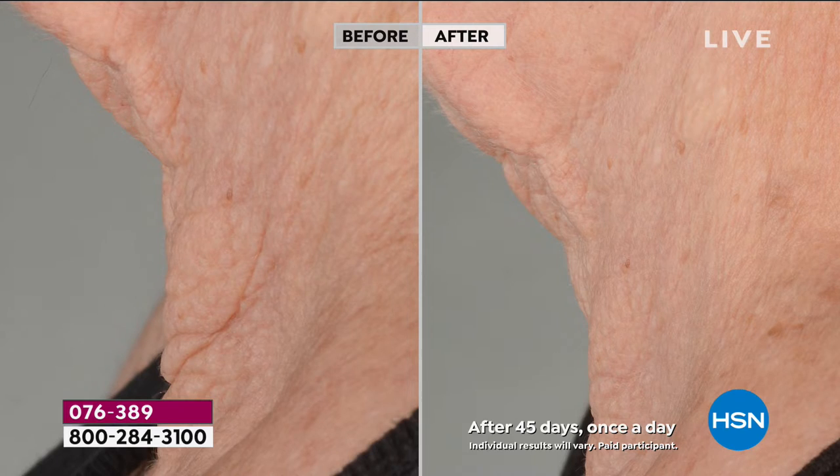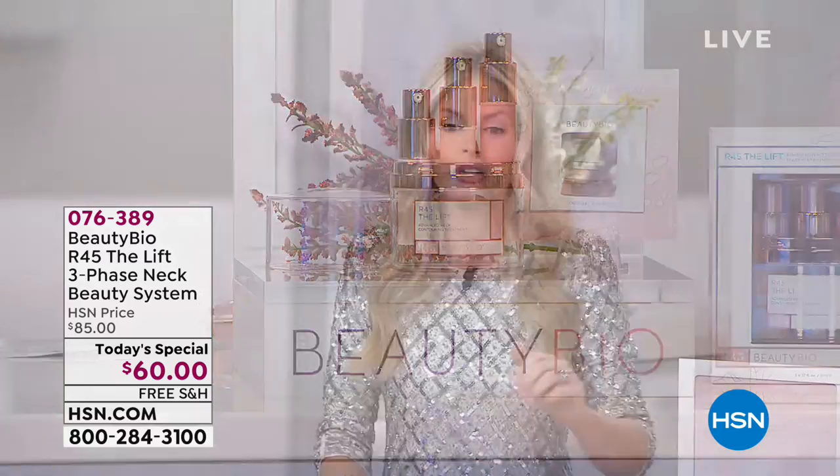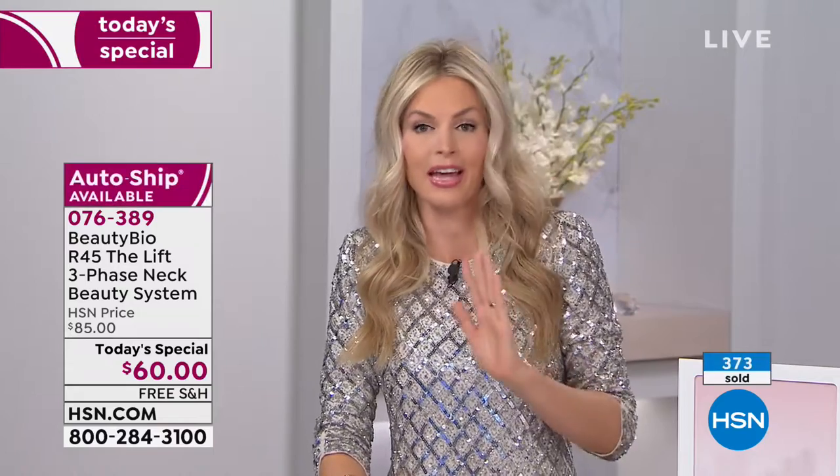My neck has never felt firmer. I got a facial about two weeks ago and the woman looked at me and said, 'Your neck is so firm, I can't believe you're nearing 40.' I said, 'Tune into HSN because we're launching this incredible treatment.' The bounce to your skin — if you can't pinch it and it's snapping back, you're losing those key ingredients.